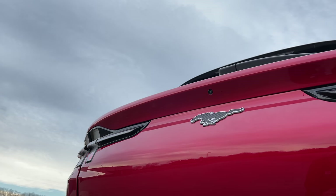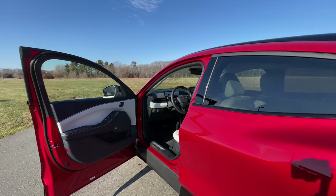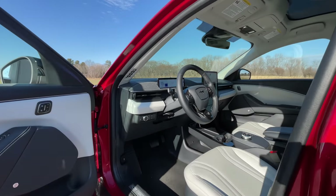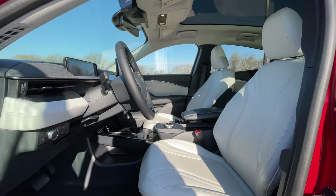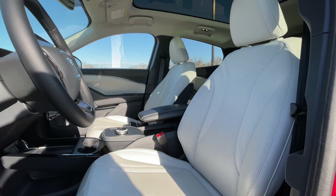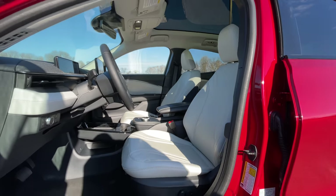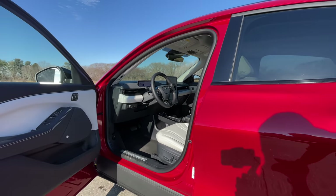Even though the Mustang Mach-E is named after an animal, this thing is a completely animal-free product. It means that the Mach-E is vegan and no animals were harmed in the making of this EV. The seats here are extremely comfortable and they look like they are made out of real leather, but they're not — they're actually vinyl or pleather. The Mach-E is so vegan that it even won a PETA e-cow friendly award for using all vegan materials inside the cabin.